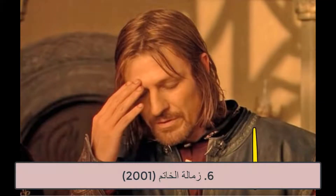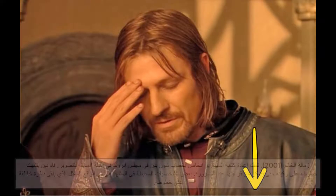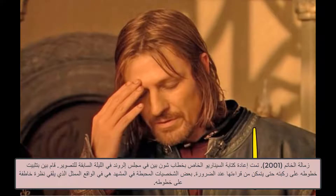6. The Fellowship of the Ring, 2001. The script for Sean Bean's Council of Elrond speech was rewritten the night before filming. Bean taped his lines to his knee so he could read them when necessary. Some of the character's frustrated expressions in the scene are actually the actor glancing at his lines.